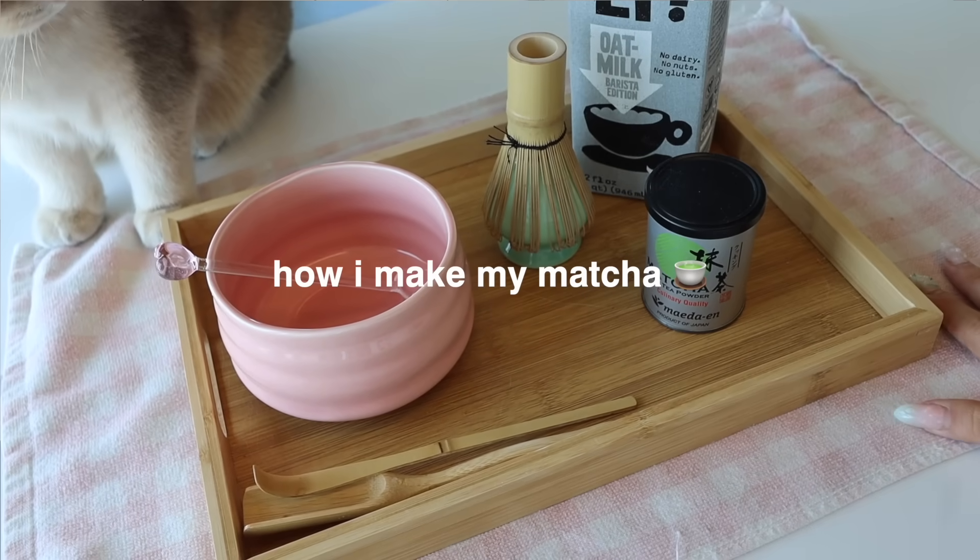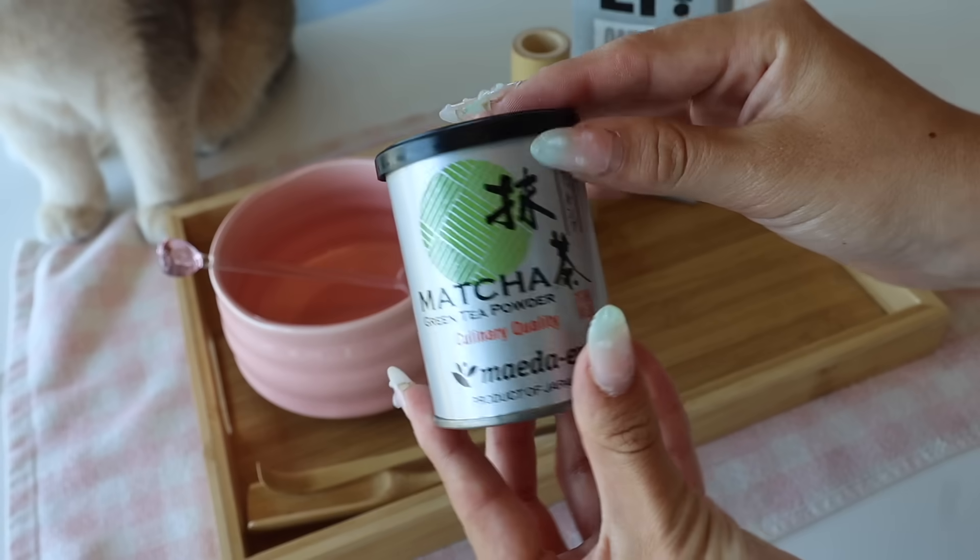If I had to describe my routine every morning, it would literally be skincare, matcha, and pilates — those are my vibes every morning. Literally the perfect way to start the day. I'm about to make some matcha, let me show you how I actually make it every morning.